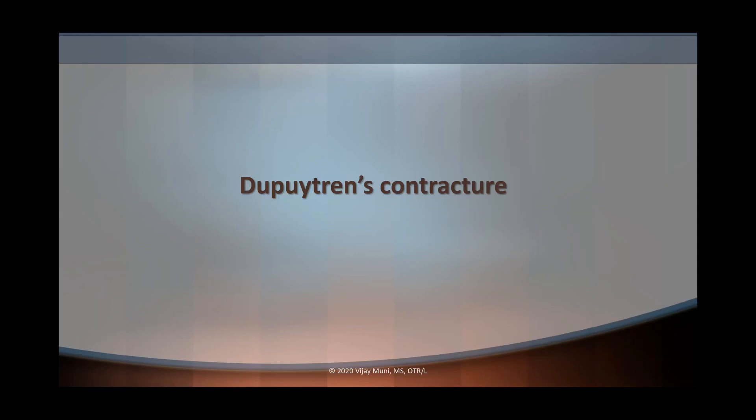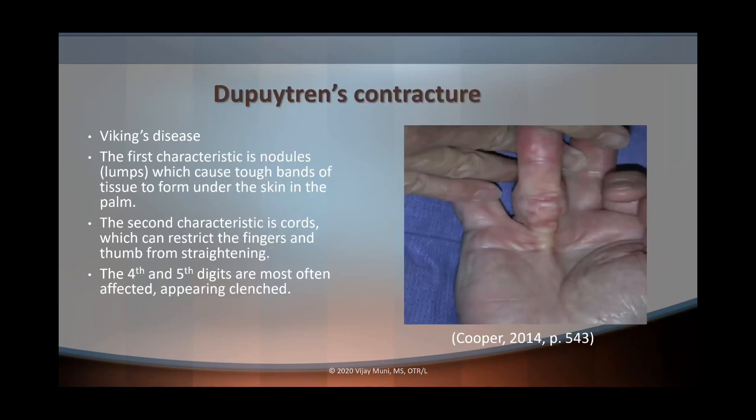The third condition is Dupuytren's contracture, also known as Viking's disease because it is mostly found among Northern Europeans. There are two key characteristics: nodules and cords. Nodules are lumps found under the skin in the palm of the hand that can feel tender and sore, but eventually the discomfort goes away. The cords are thickened, contracted nodules that form dense, tough tissue underneath the skin. These cords restrict the fingers and thumb from straightening or spreading apart, pulling the involved fingers into flexion toward the palm.